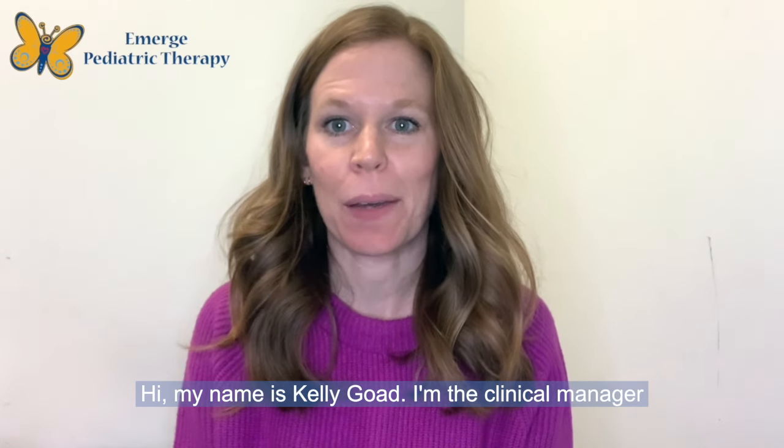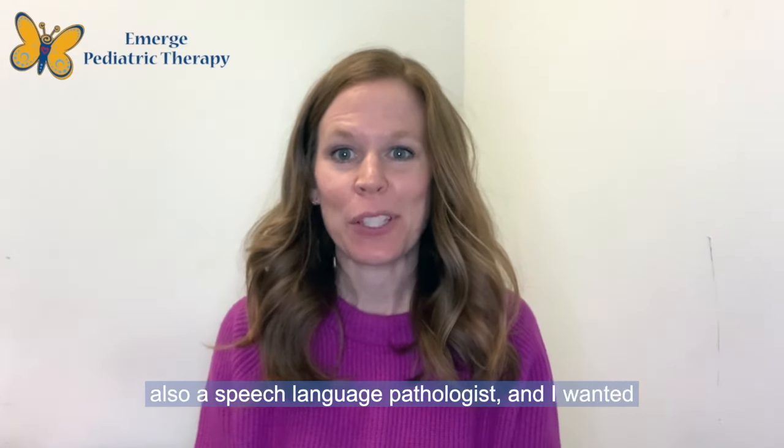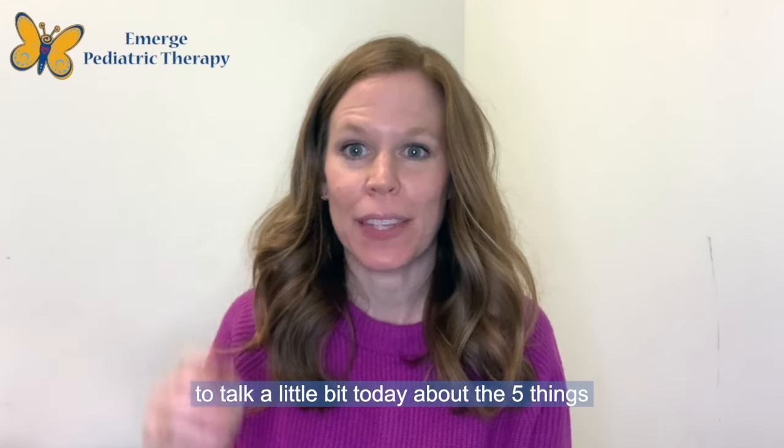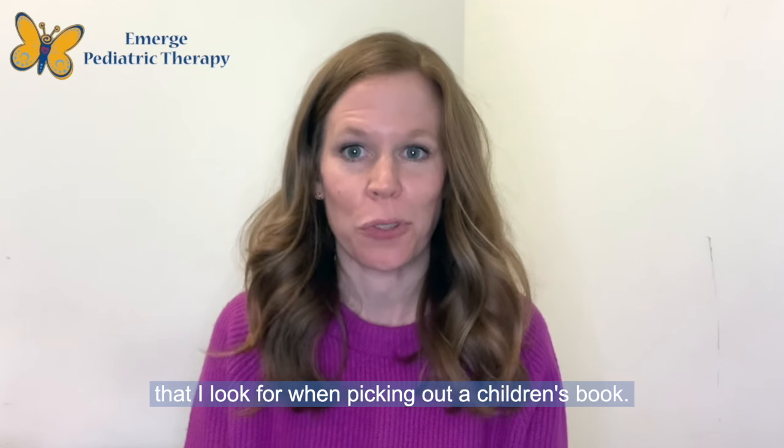Hi, my name is Kelly Goad. I'm the clinical manager at Emerge Pediatric Therapy in Durham. I'm also a speech-language pathologist, and I wanted to talk a little bit today about the five things that I look for when picking out a children's book.